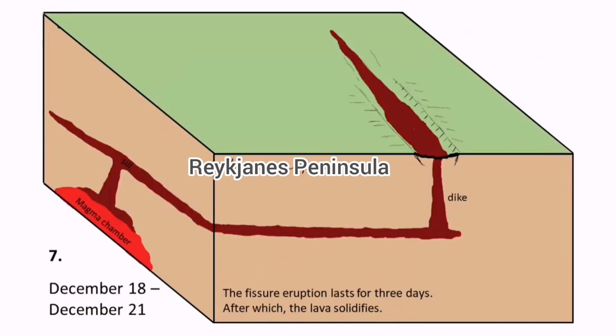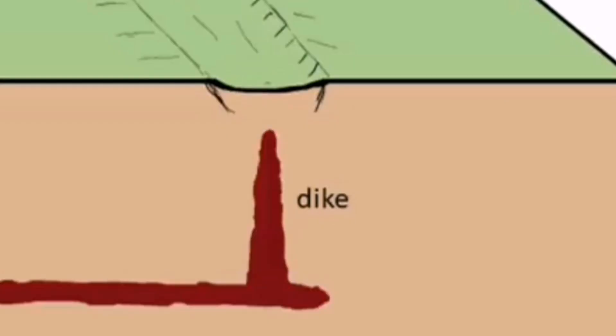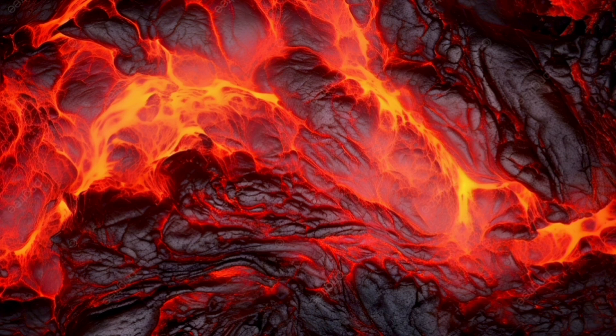We had eruptions at Sundhnúkur and Hagafell, and now we will have it at Hagafell again — the north part of Hagafell reaching the ground at that level. Between the earthquake swarms and the eruption, last time in January was only five hours, and before that it was one and a half hours in December. I believe the eruption happens this time somewhere between Sundhnúkur and Hagafell, north of Hagafell, with flows mostly towards the south.